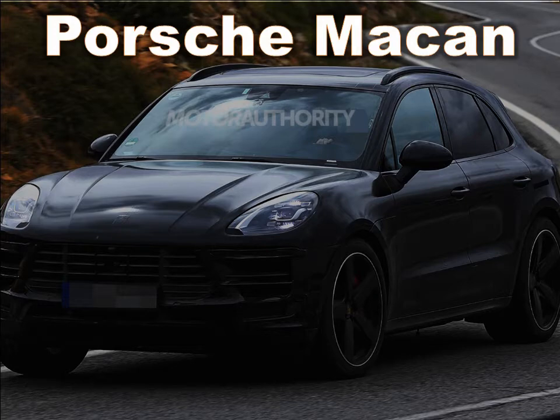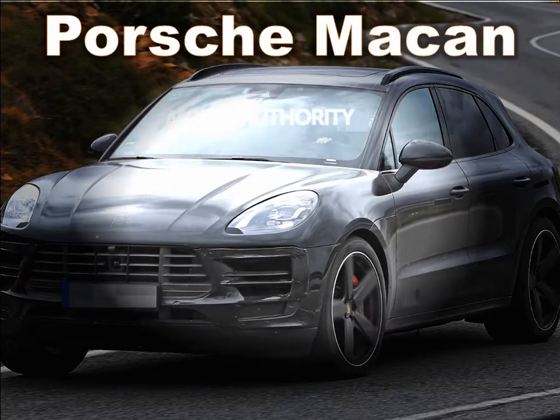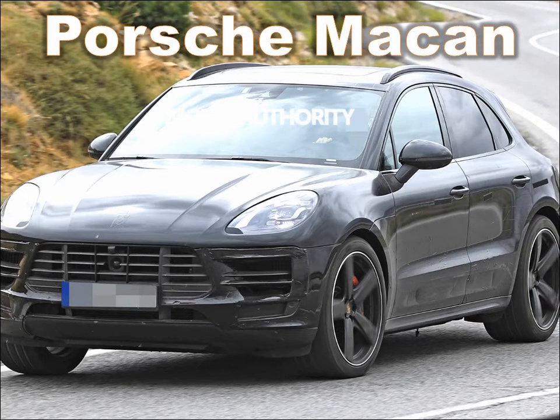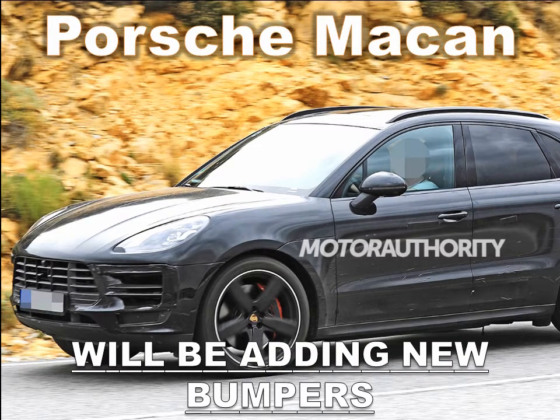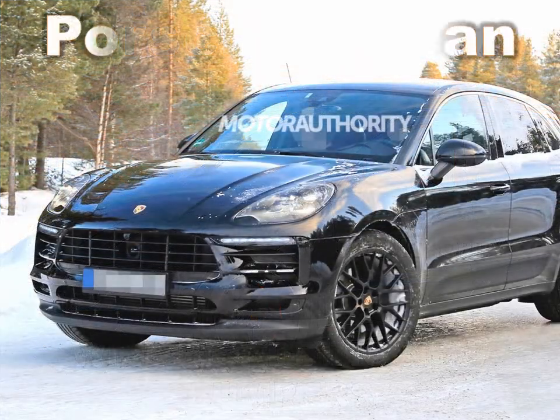Unlike the standard Road King, no windshield is included from the factory; however, all of the Road King's windshields in the parts and accessories catalog will fit the Special. The Road King Special's wheels — Black Turbine Cast Aluminum — are the same ones featured on the Breakout, but they sport a black finish instead of chrome. The 19-inch front wheel looks even larger than it is, and the rear wheel is 18 inches, up from the 16-inch one on the standard Road King.